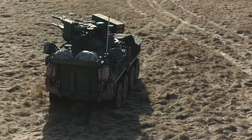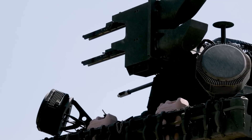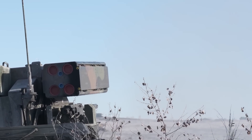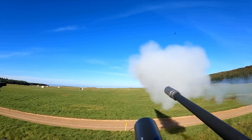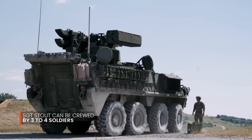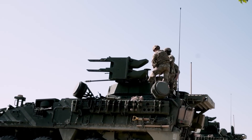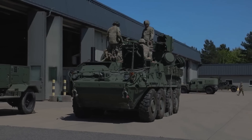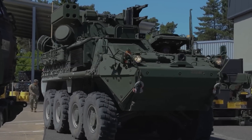One of the standout features of the Sergeant Stout is its onboard target acquisition system, which works in conjunction with the Army's Integrated Air and Missile Defense Battle Command system. This allows for quicker detection and engagement of incoming threats, giving ground forces a critical edge in modern combat. The vehicle is armed with Hellfire missiles, Stinger missiles, and a 30-millimeter cannon, providing the firepower needed to tackle a variety of aerial threats. The Sergeant Stout can be crewed by three to four soldiers, and first entered service in March 2021, with four platforms already deployed. By fiscal year 2024, the Army plans to equip four SHORAD Battalions with a total of 144 combat platforms, greatly enhancing its ability to defend against aerial threats on the battlefield.